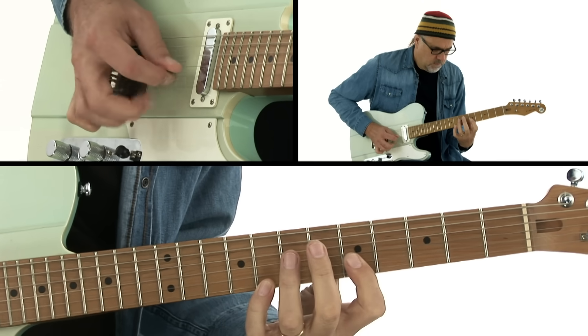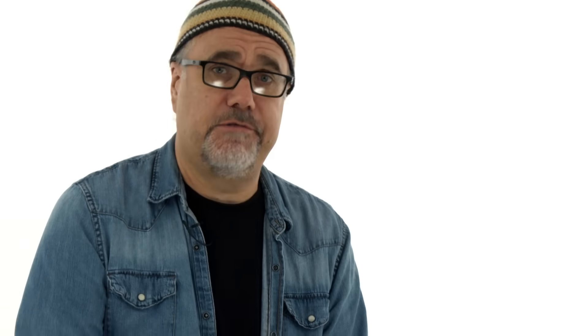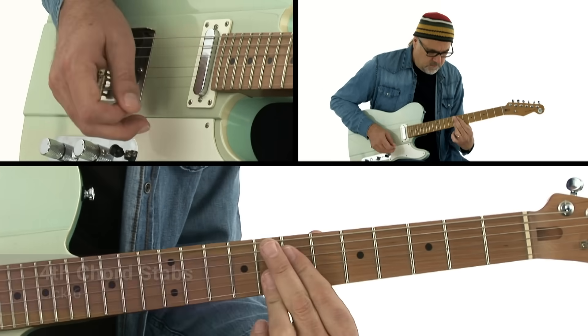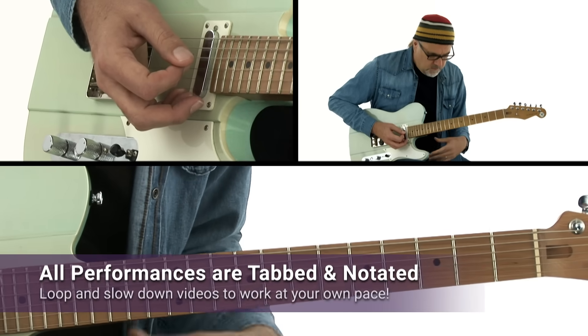For each of these 30 licks, I'll give you a demonstration over a backing track, and then I'll show you how to play it. I'm using original tracks from my own records. You'll practice each lick by playing along with me, and you'll have all of TrueFire's learning tools at your disposal so you can learn at your own pace.